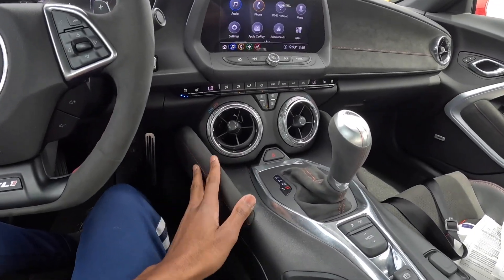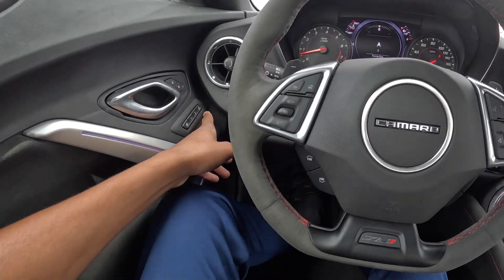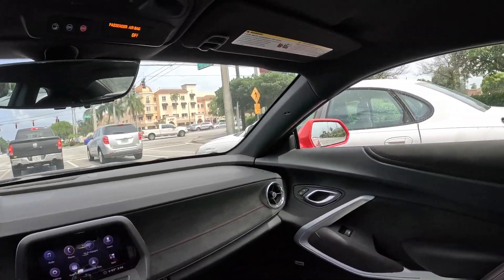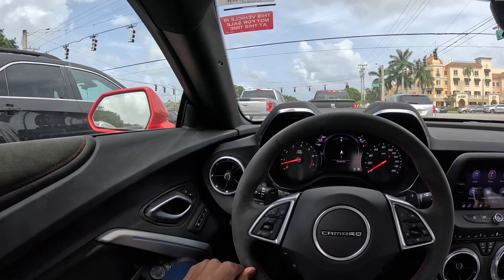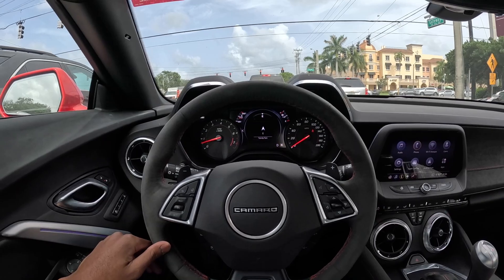I do like this — it has memory seating which is cool. Visibility in here is bad though, oh my gosh. Yeah, visibility in here sucks, but who cares when you're driving this bad boy.